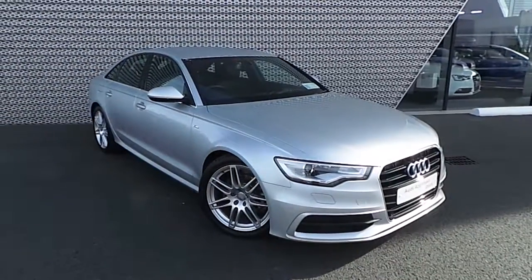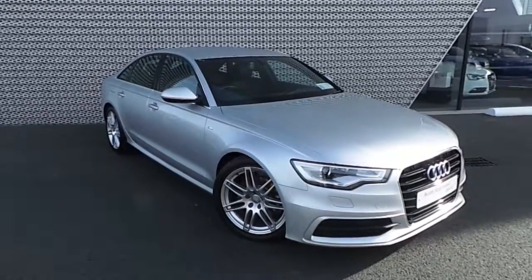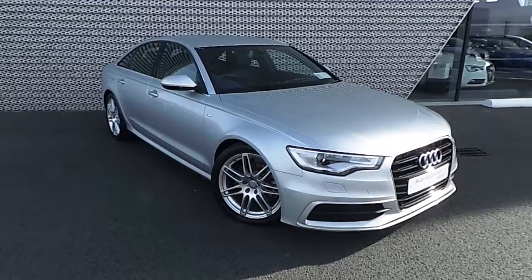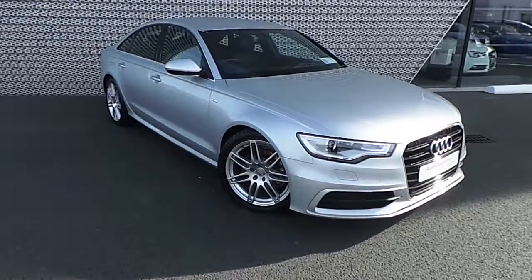Welcome to Audi North Dublin's New Cars Online. This Audi is an A6 saloon, finished in ice silver metallic paint. It features a 2.0L TDI engine with 177bhp. The specification level is S-line.